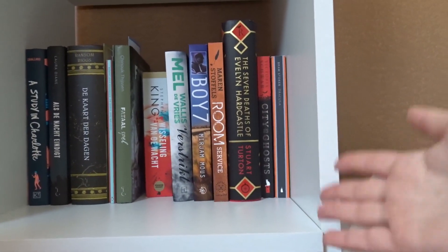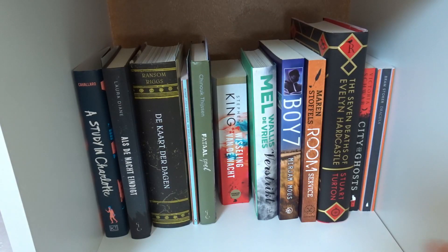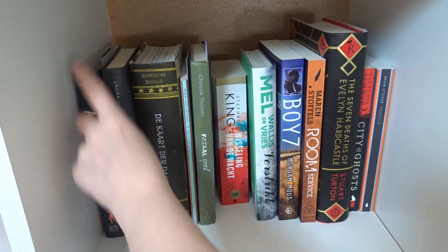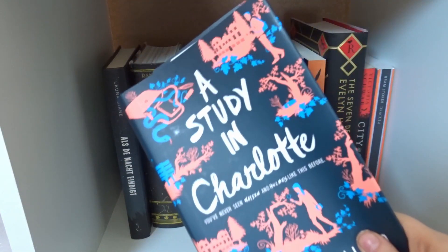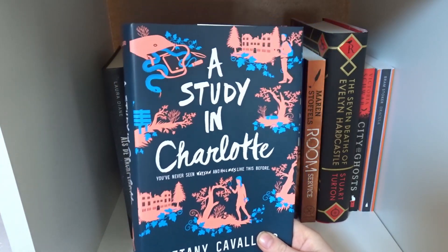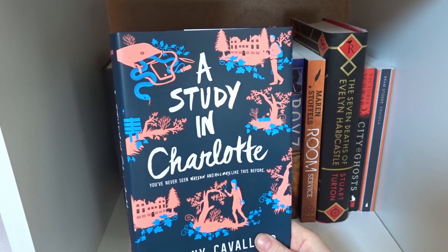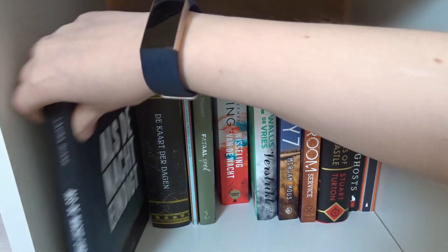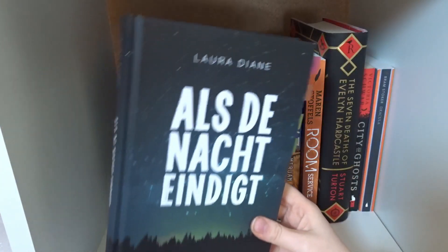Now let's get to the actual books — fiction. These are my unread books, most of them. There's one I'm currently reading and one I'm going to be rereading, so I put those in here. The one I'm currently reading is A Study in Charlotte — probably when this video goes up I'll have already read it. You'll never see Watson and Holmes like this before.